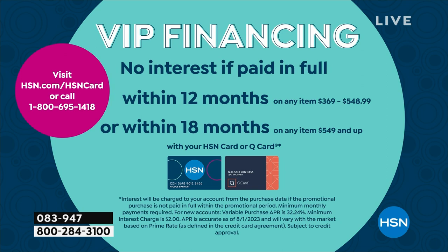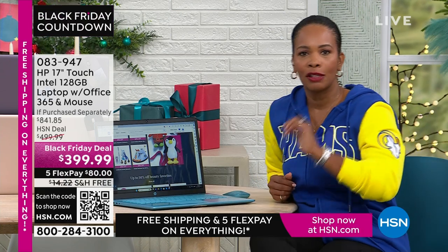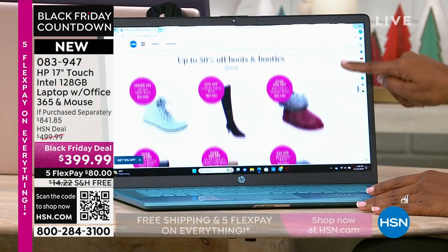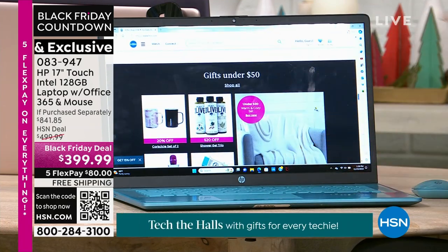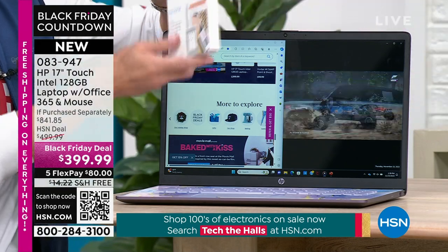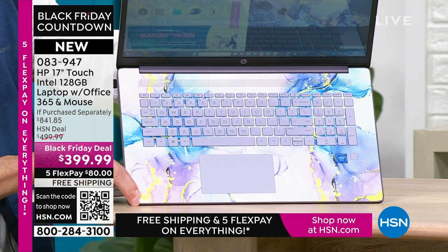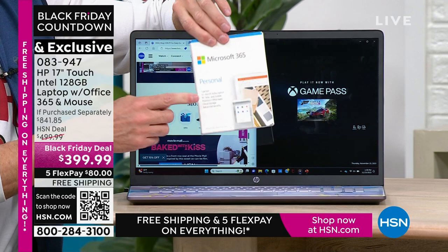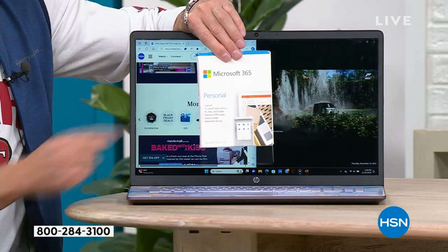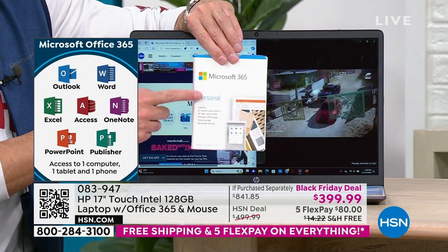Everything on the list of what you'd be looking for in a new laptop, you're going to love in this one. The folks at HSN and HP working together — we've included Microsoft 365 in every single computer. From the minute you get the computer home and open it, you don't even have to download it. We've already downloaded Microsoft Word, Excel, PowerPoint, Outlook, Access, OneNote, Publisher — all seven of the Microsoft Office programs. Most people have to buy Microsoft Office separately after getting their computer home. If you go to Microsoft's website, their everyday retail price is usually $69.99 — so this is about a $70 value included in every single computer.